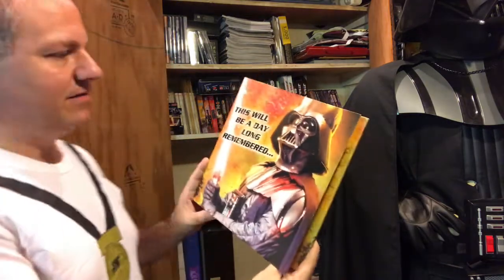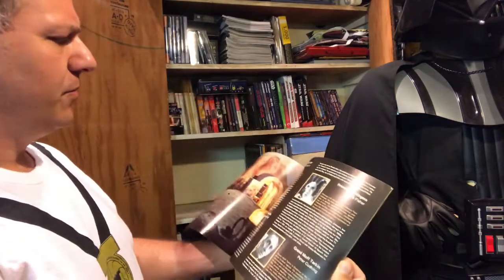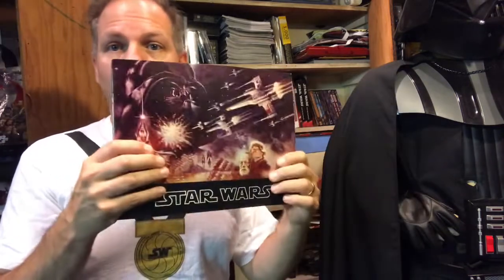Now we get into some random hodgepodge: we've got an X-Wing comic book. Some of these things I'll probably end up selling because I don't know if I really want to keep every little thing. We have a greeting card that somebody gave me — 'A Day Long Remembered' birthday card actually signed by a bunch of my students. Anything I can get from my students or family members means a lot more to me because it's more personalized. This is what looks like a general Star Wars program that went out to movies, giving everybody an understanding of the characters.